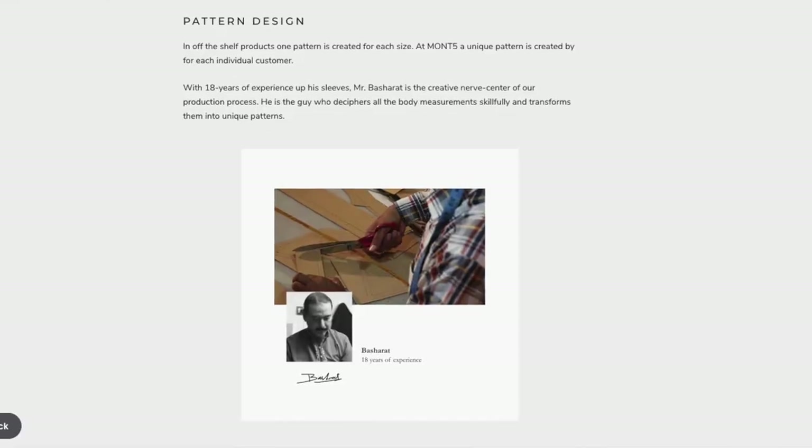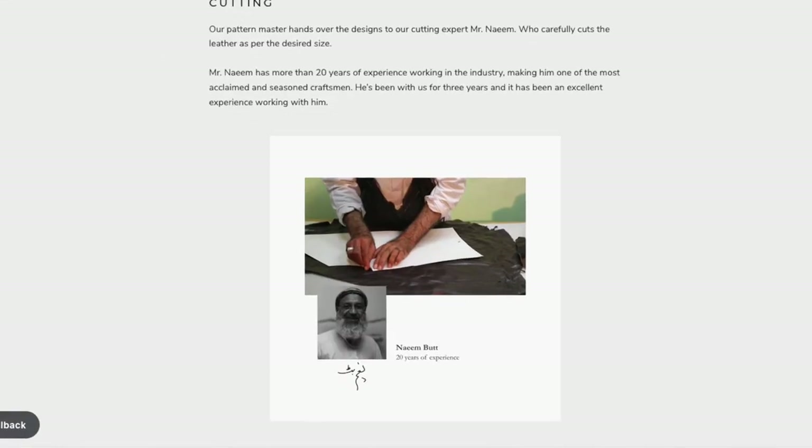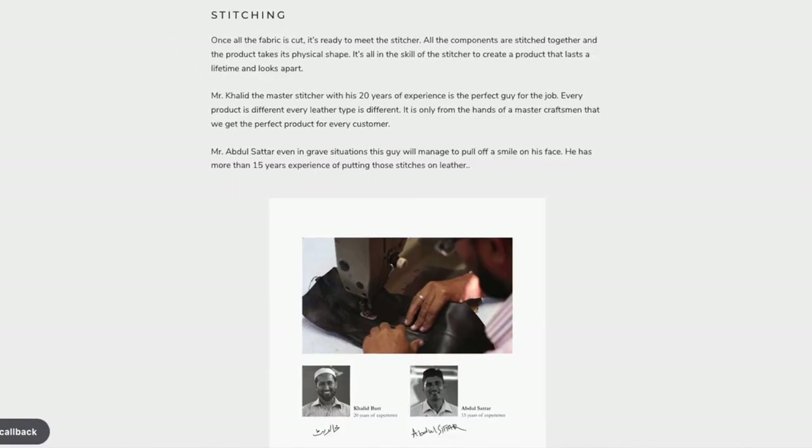They make a jacket on order based on standard patterns but tweaked to your body measurements which you supply on order. They have craftsmen each with 20 years of experience who make the pattern; different ones cut the pattern, then different ones stitch the panels, and yet different ones mould the pieces with heat into curves that fit the body. Finally, a QC expert applies a quality inspection before shipping. From what I can gather it's a very hands-on, expert-led process. From my own experience, order to shipping is a matter of a couple of weeks. Their craftsmen's names and photos are displayed on the website — a sign of pride on both sides.